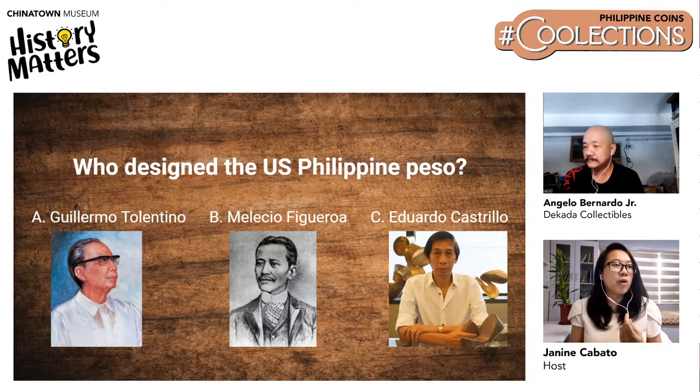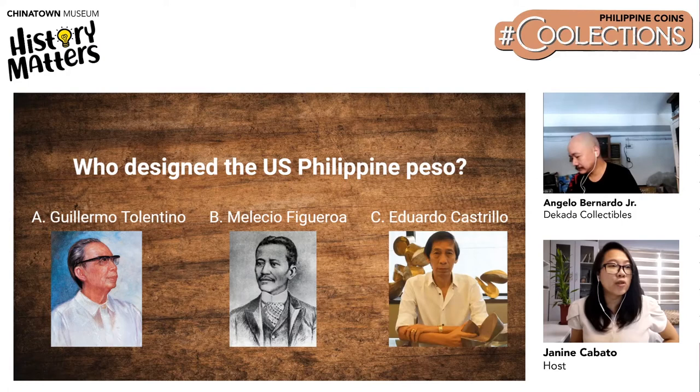Melecio Figueroa was sent to Madrid at the age of 16 where he studied art. His expertise was what made him be selected as one of the judges for the Exposition de Filipinas in Madrid, meaning he lived during the Spanish colonization. Eduardo Castrillo is a sculptor known for the People Power Monument on EDSA. Before he became a sculptor, he was a jewelry designer first. He studied in the University of Santo Tomas, received the Republic Cultural Heritage Award, and was also awarded as one of the 10 Outstanding Young Men.